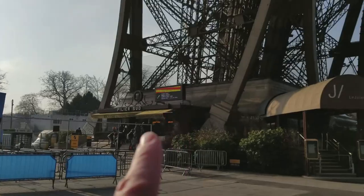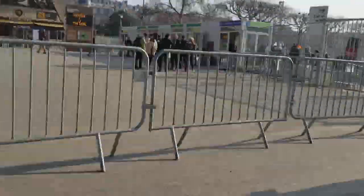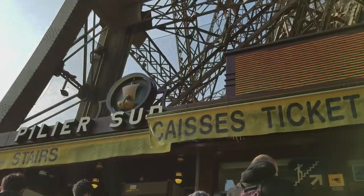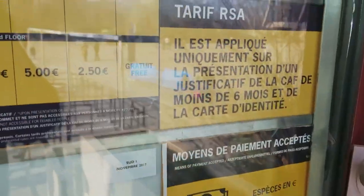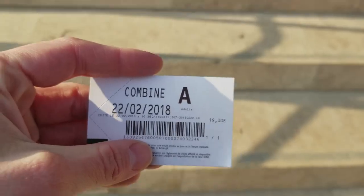There are ticket offices at each of the pillars and you'll see symbols for stairs or for elevators. I'm going for stairs — at least to go up. The East ticket office on the southern pillar should do the trick. It's 19 euros to go all the way to the top, and only 10 euros to the second story, but to go all the way up you have to take an elevator, which doubles the price.